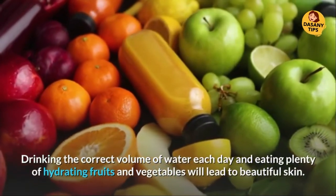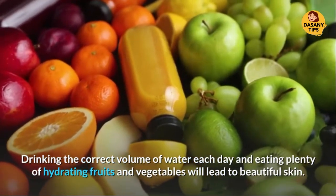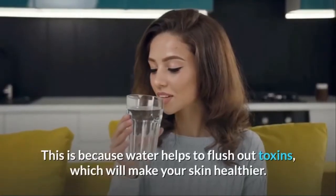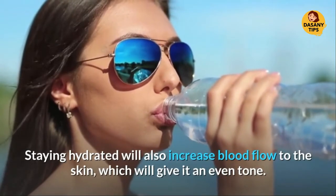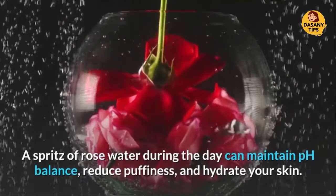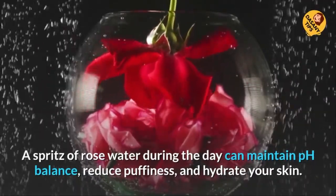Stay Hydrated. Drinking the correct volume of water each day and eating plenty of hydrating fruits and vegetables will lead to beautiful skin. This is because water helps to flush out toxins, which will make your skin healthier. Staying hydrated will also increase blood flow to the skin, which will give it an even tone. A spritz of rose water during the day can maintain pH balance, reduce puffiness, and hydrate your skin.